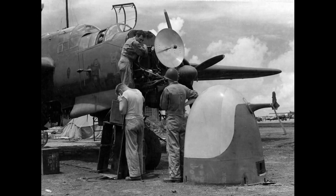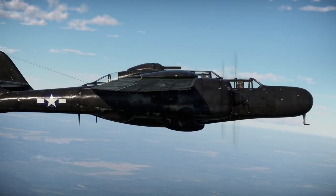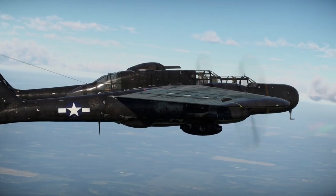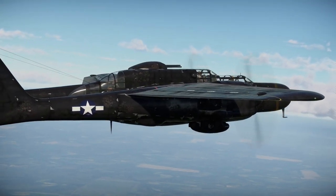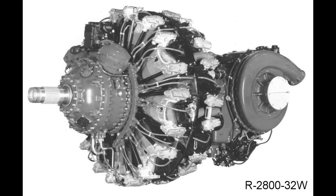The development of the P-61 Black Widow began in 1940, when the United States Army Air Corps issued a specification for a dedicated night fighter aircraft. The Northrop Corporation, led by designer Jack Northrop, won the contract and began work on the project. The initial design concept featured a twin-boom layout with the cockpit placed at the front to provide better visibility for the crew. To power the aircraft, the P-61 was fitted with twin Pratt & Whitney R-2800 Double Wasp radial engines.